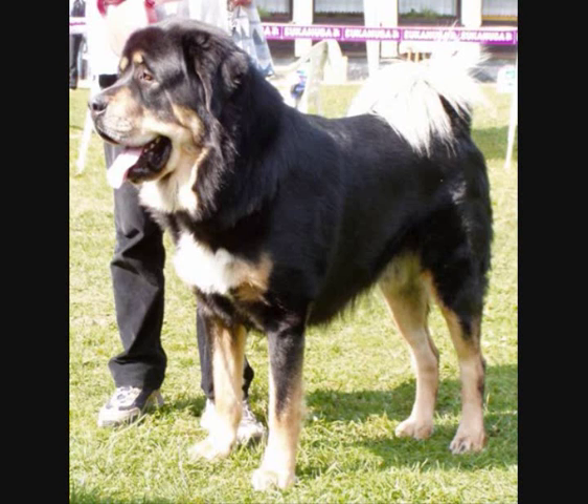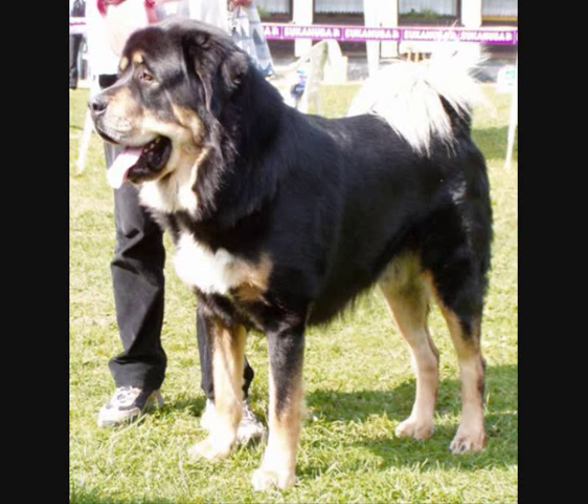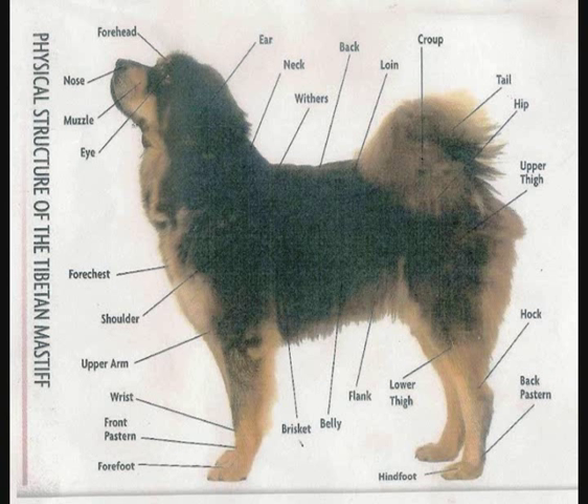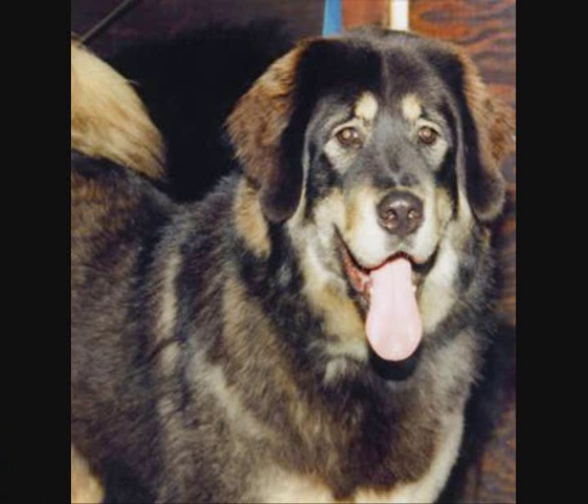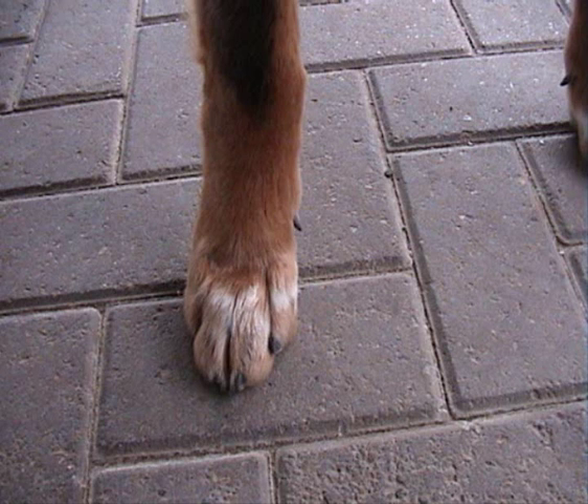Colour. Rich black, with or without tan. Slate grey, with or without tan. Rich golden. The rich tan markings appear above eyes, on muzzle, on chest, the lower part of legs and underside of tail. Spectacle markings around eyes acceptable. White star on breast permissible. Minimal white markings on feet tolerated. Cream, white, chocolate, liver, particolour, brindle or fleck are undesirable.